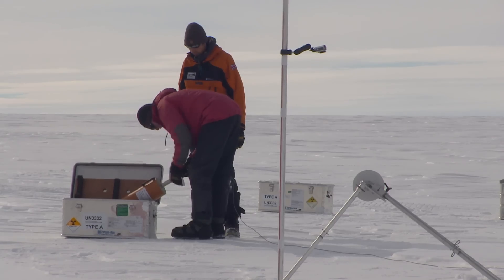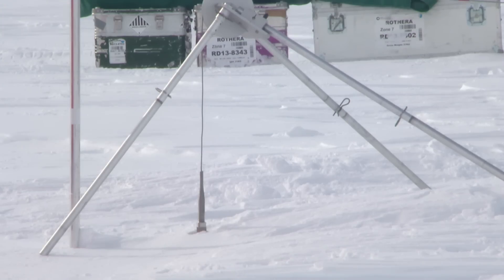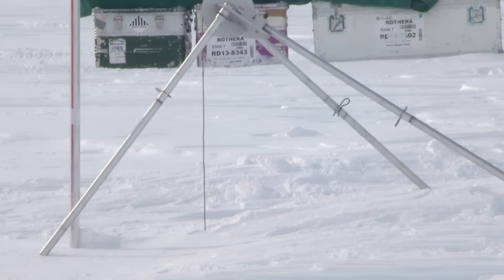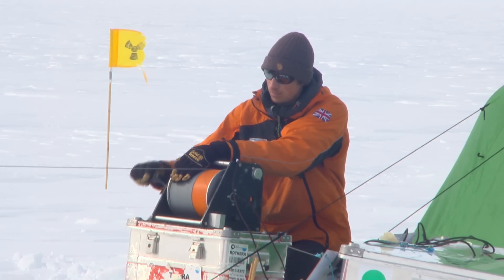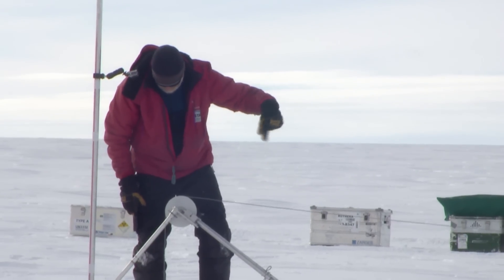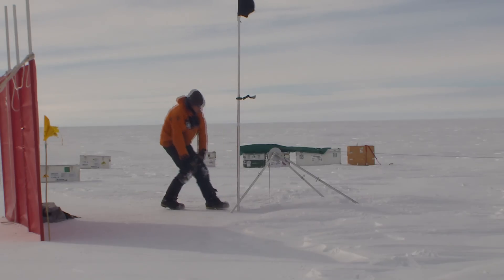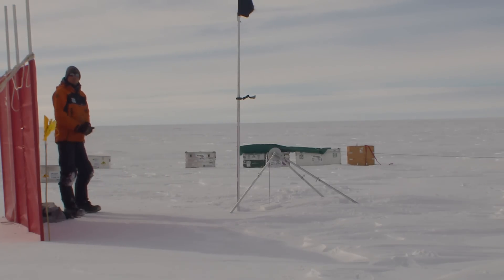My name's Damon Davies and I'm a geophysicist at the University of Edinburgh. I'm here to take snow density measurements with a neutron probe. The probe is lowered into a hole and consists of a sealed radioactive source which emits neutrons. These are scattered by hydrogen atoms within the snow to produce slow neutrons. The amount varies with snow density, giving information about annual snow accumulation and compaction on Pine Island Glacier.